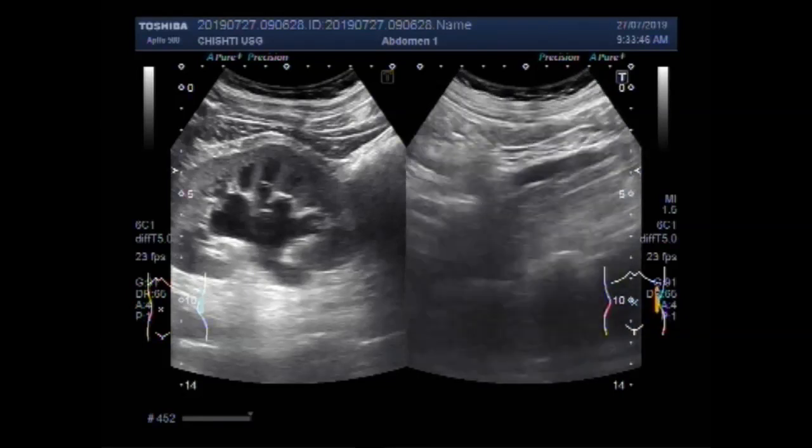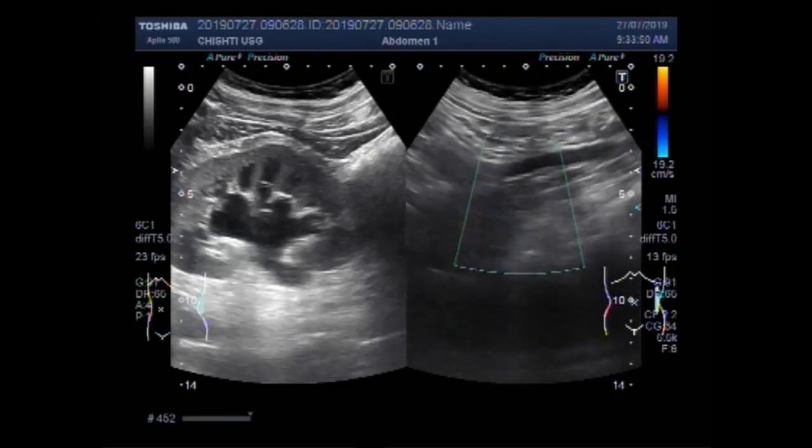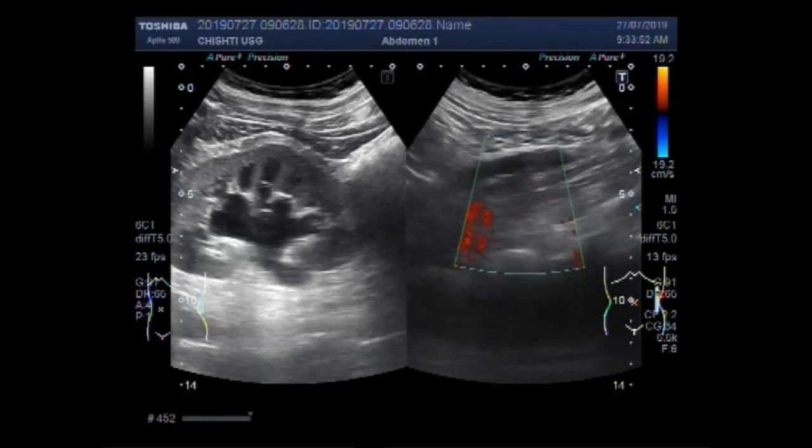Now this is the ureter. You can see there is no blood flow in the ureter — this is the left ureter.